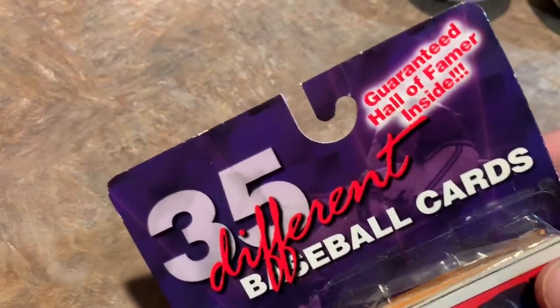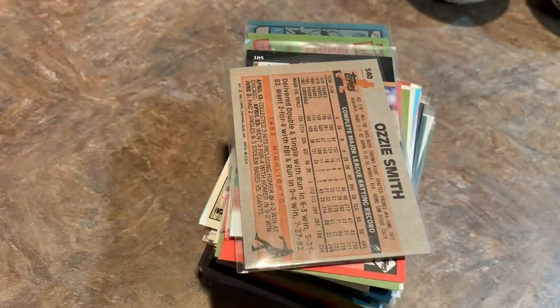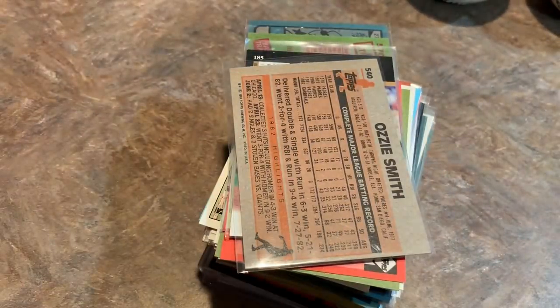They had a 35-card Fairfield pack way back in 2002, and now you get guaranteed autographs or relics. Back then you were guaranteed a Hall of Famer. So let's open that up here in a minute and see what we get. And now let's look through all these singles — these were mostly $0.05 a piece.